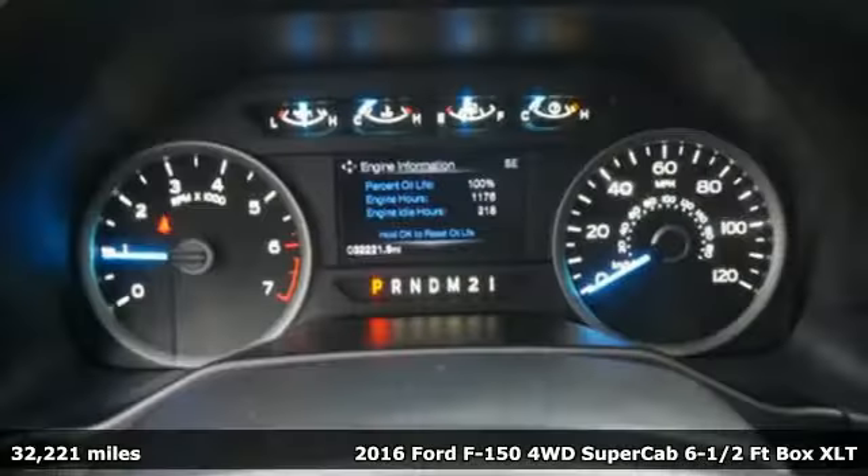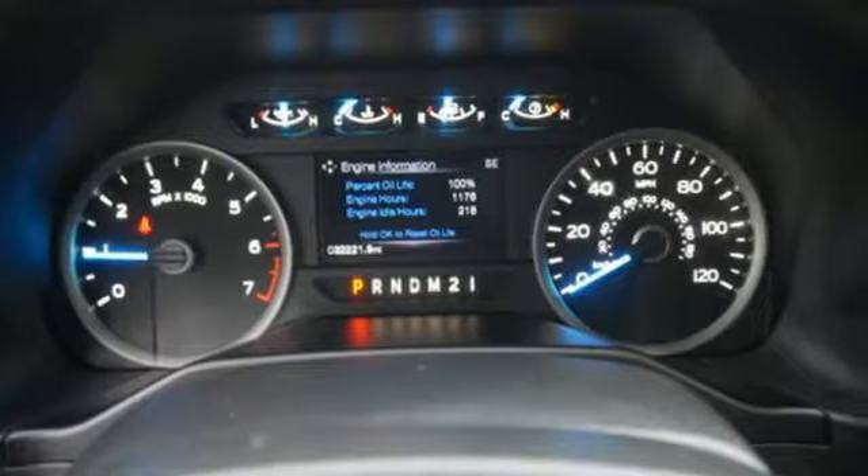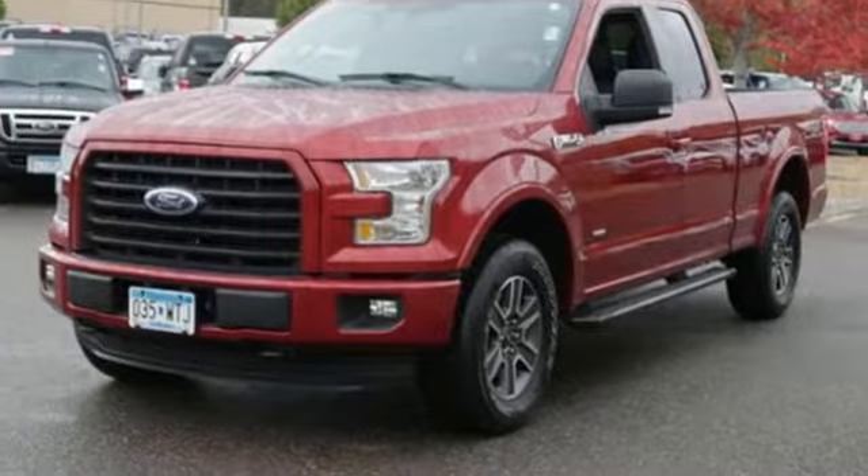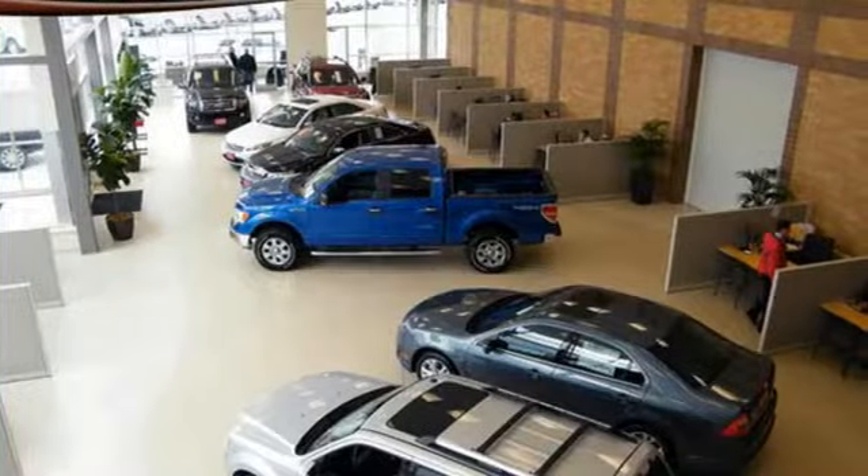Get ready for an impressive combination of features: automatic transmission, electronic shift on the fly, engine auto stop-start feature, and active grille shutters.